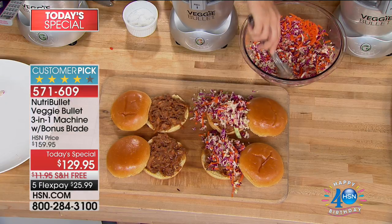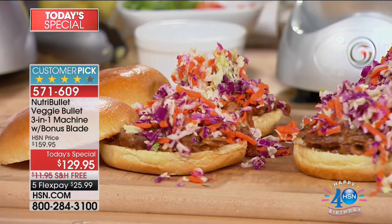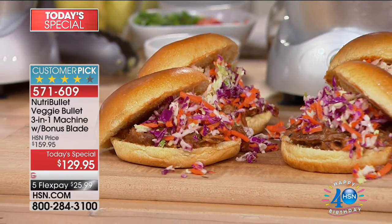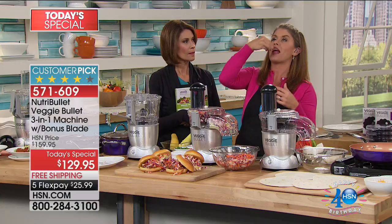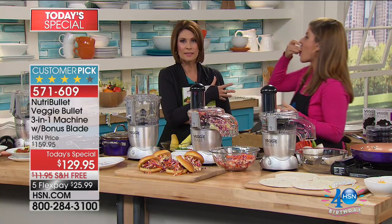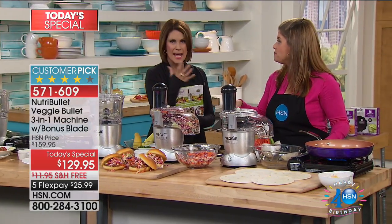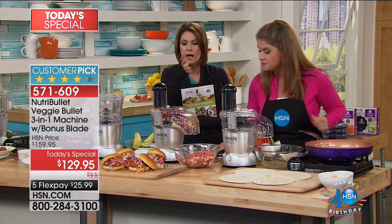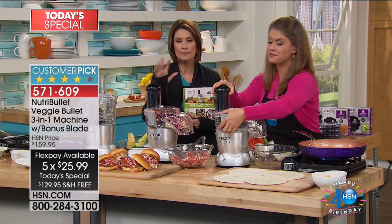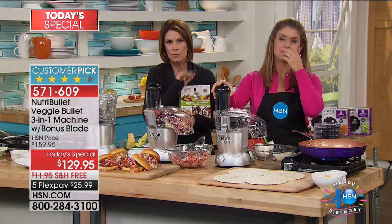I'm the queen of the grill at home — go ahead and make those pork sliders. It's summertime, have fun eating the rainbow. Listen to that crunch — that's my favorite. She's eating something that's good for her and she likes it. Try to buy that coleslaw mix in the store — number one, it's expensive; number two, it's already brown by the time you get it home. With the veggie bullet, all the parts go right in the dishwasher. Simple, simple, simple.